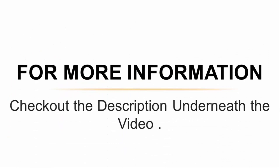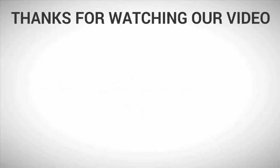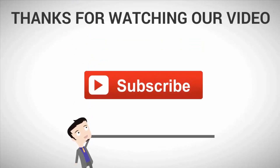For more information, check out the description underneath the video. For more content, subscribe to our channel.